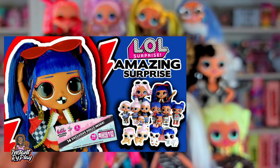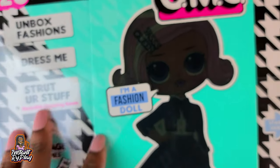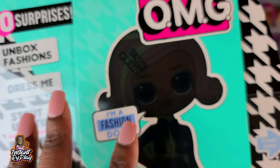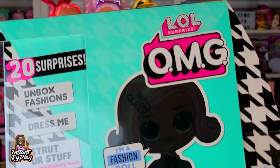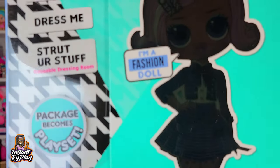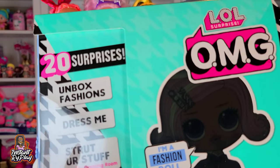In a previous video I did an unboxing of the LOL Surprise Amazing Surprise where I unboxed Uptown Girl and Downtown BB. Now you can buy them individually, which is really cool, and from what I understand they actually come with different purses than the ones in the original Amazing Surprise.